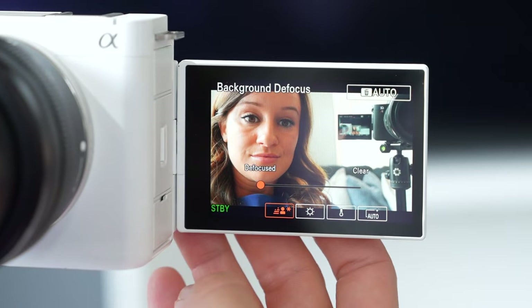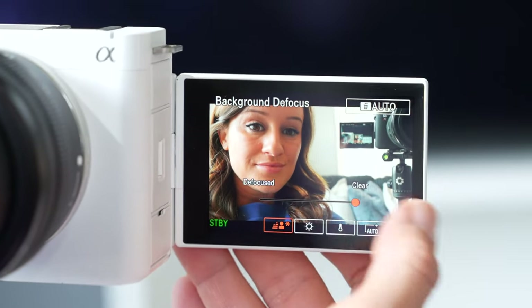This also comes in white and black, so if you don't like the white, it comes in black. Another feature the ZV lineup has is the background defocus button. With just the press of a button you're able to get this beautiful defocused bokeh look, which I personally love.